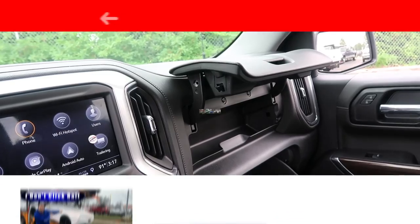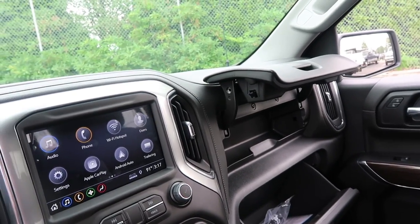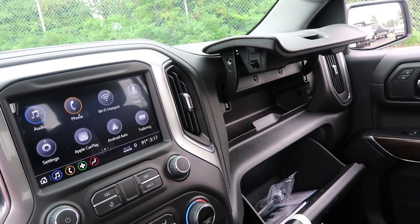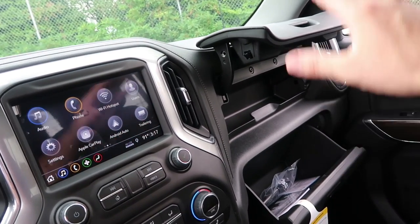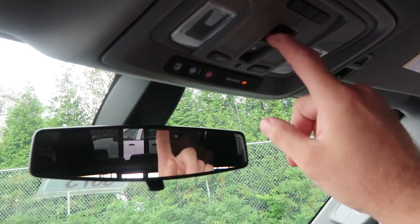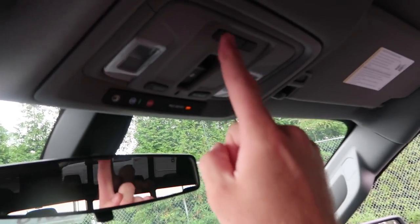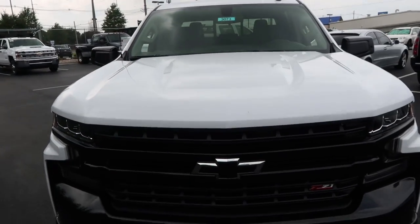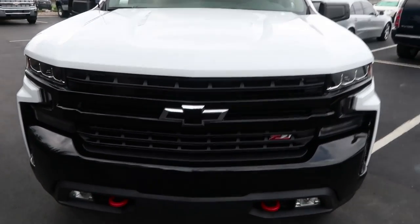Once you start adding bucket seats and a power sliding window, you might as well go to an LTZ anyway — heated seats, leather, all that stuff. This is essentially a base LTZ at this trim level. Last couple of things to show: make sure you hit subscribe and bell notifications to see future updates on these Silverados. I'm a huge product knowledge nut and try to figure out everything I can on these vehicles. Upper and lower glove boxes, power sliding rear window, and HomeLink garage door opener up here.